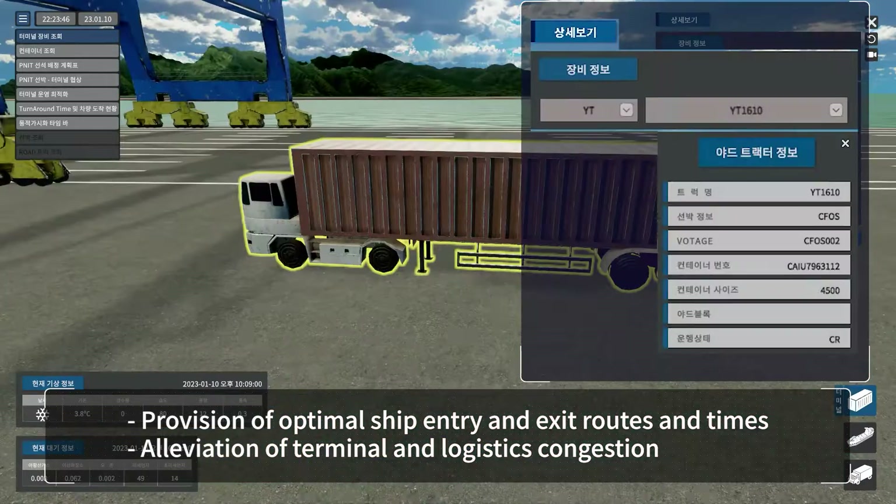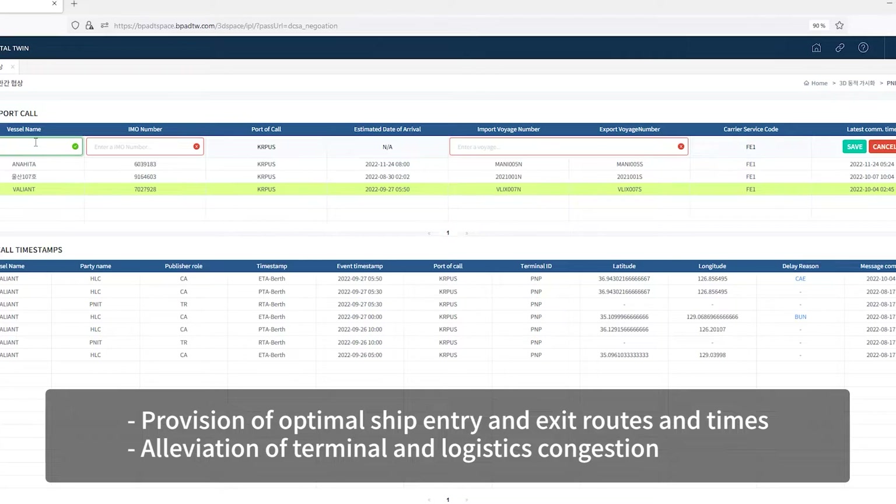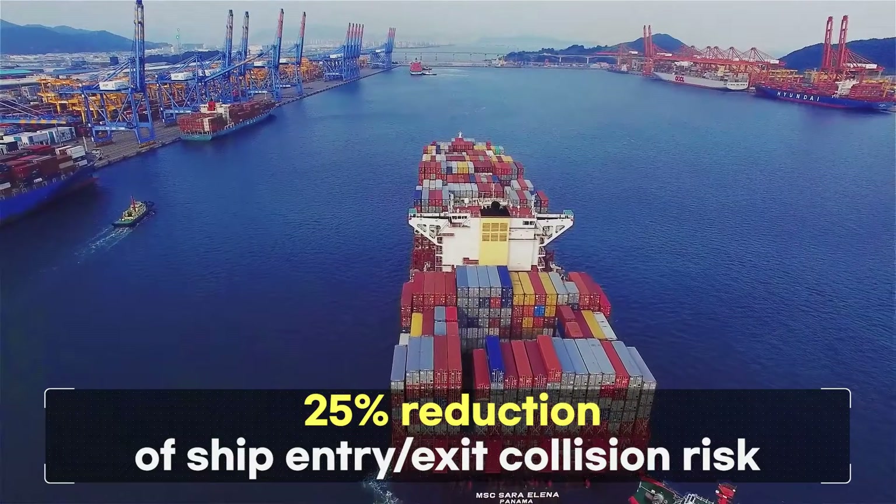Also, the real-time information sharing and monitoring between the port, ships and trucks alleviate terminal and logistics congestion, making Busan Port safer.